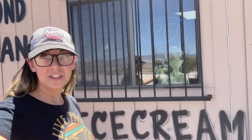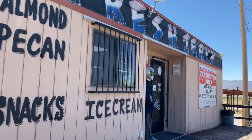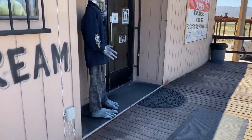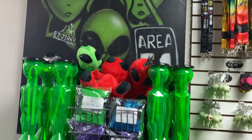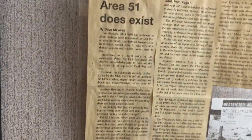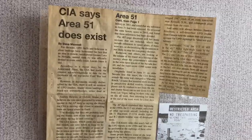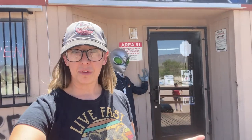If you're driving from Las Vegas, after you pass the town of Alamo, you will hit the ET Fresh Jerky Shop. This is a really, really cool shop. They've got lots of fun Area 51 extraterrestrial alien-themed stuff, a ton of snacks, water, and it's a perfect pit stop before you get to the extraterrestrial highway.